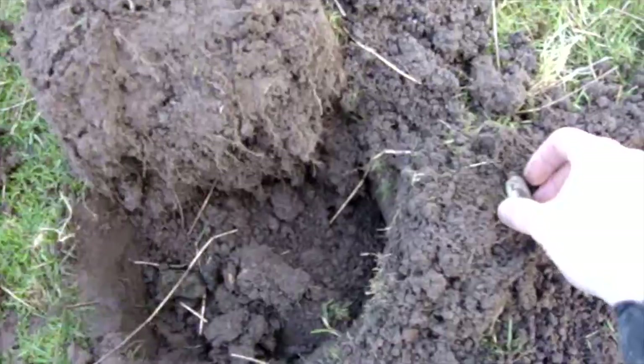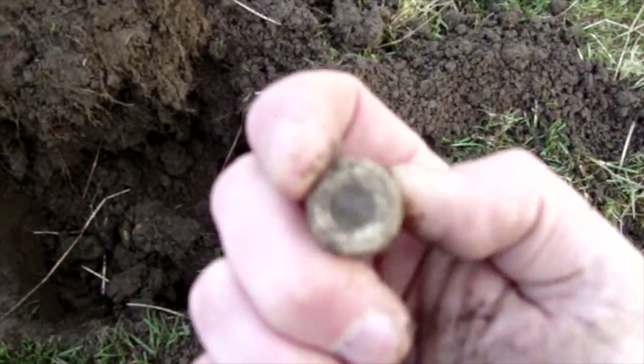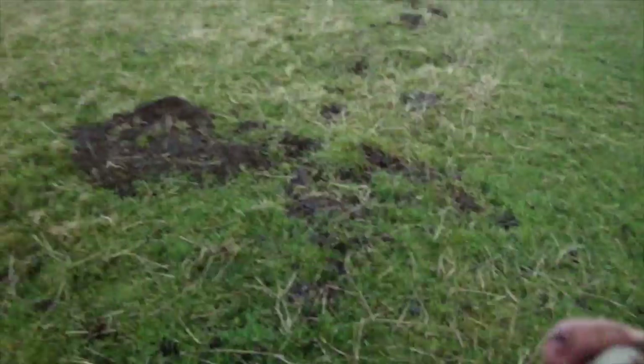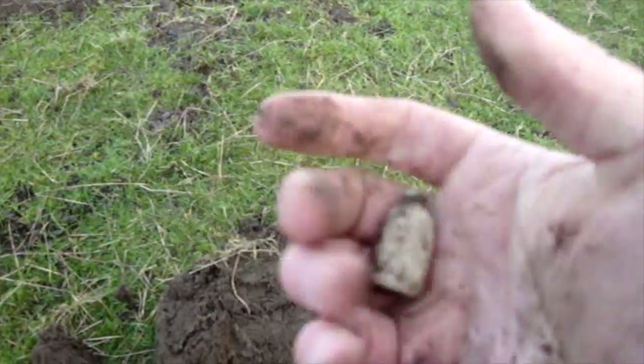First hole out on a dig near Barnard Castle. Some kind of heavy lead weight. Here comes Pat and Michael. No idea what that is — I'll get back to you hopefully when I do.